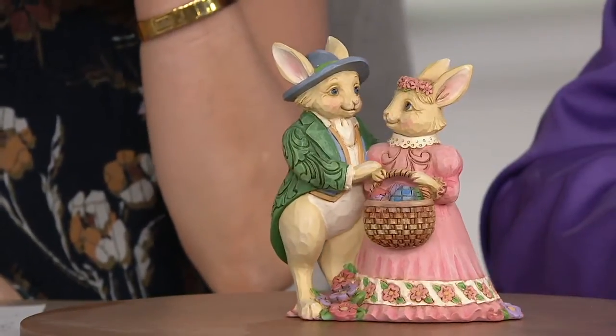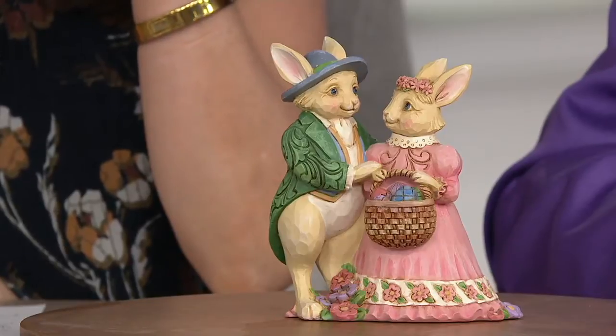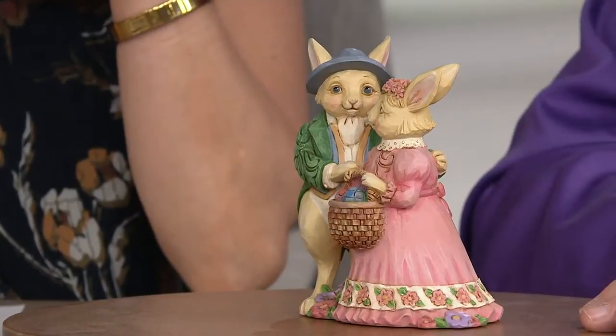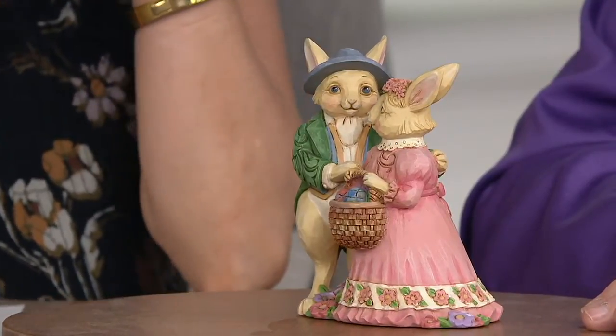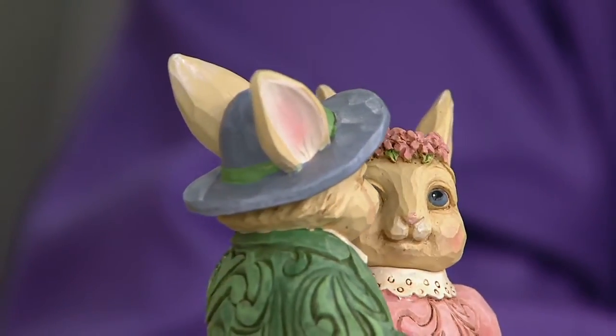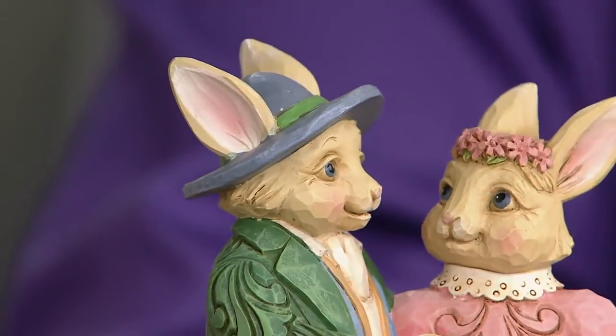You have managed to capture a look of such love. Look at that — the adoration in her eyes is really sweet, and you managed to do that. I like this piece. It's got this folk art element to it.